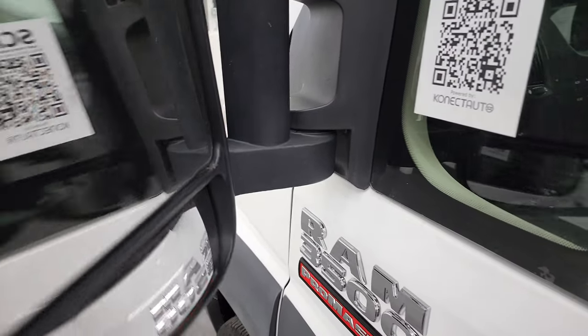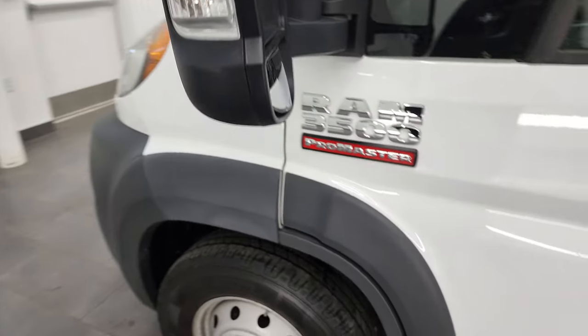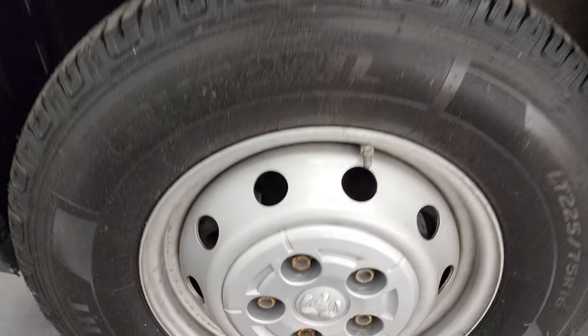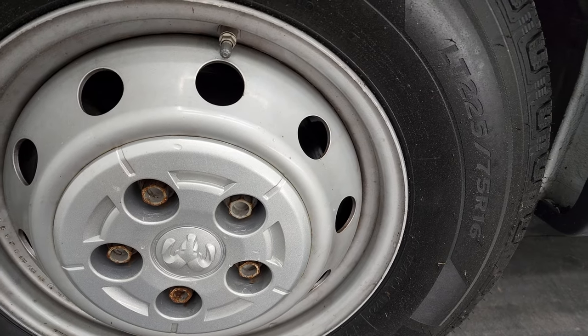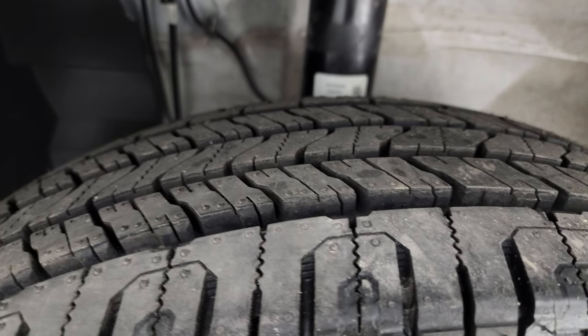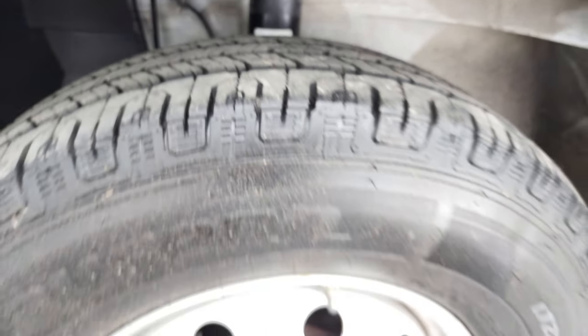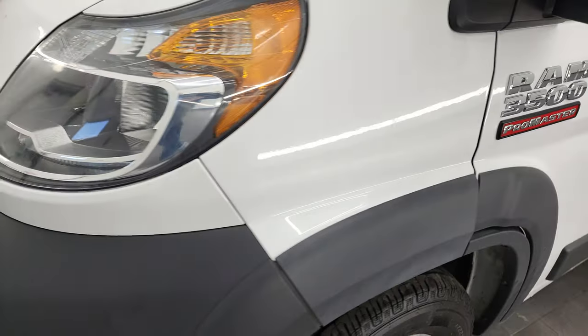You get the big tow mirrors. You can adjust them a couple different ways — they're heated with built-in directional signals. Comes with these steel rims and brand new Lawfin X-Fit LT 225 75R 16 tires. You can still see the little wear knobs on there — we put those on in our safety inspection, and it has four brand new tires all the way around.